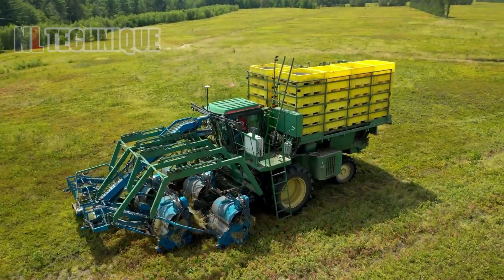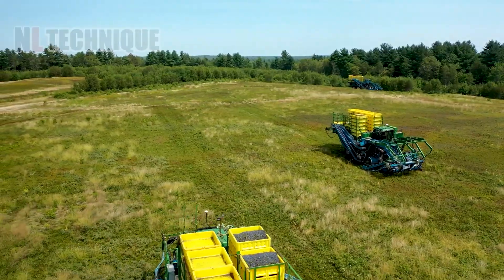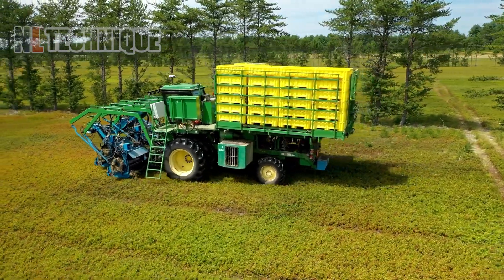Berries are often known to be time consuming to harvest, but these trucks are making collecting blueberries on this vast barren look so easy.